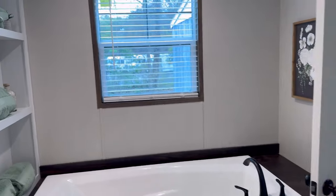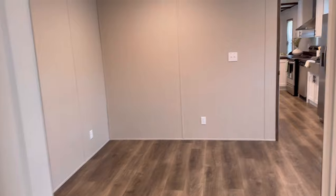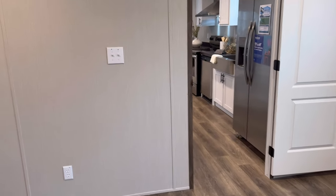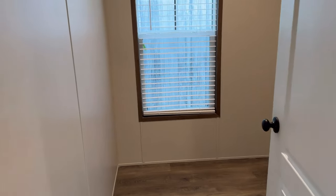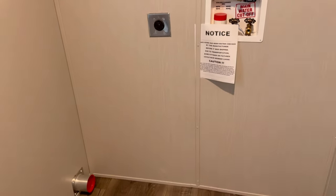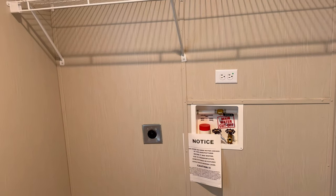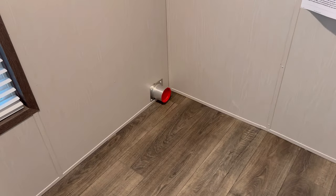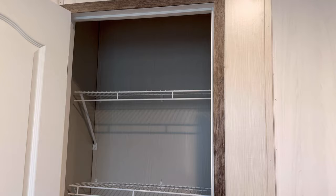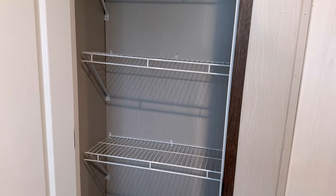Heading back toward the kitchen and down the hall — right off the kitchen is the laundry room all to itself with plugs for the washer and dryer and a dryer vent. And behind this door — whoa, it's a pantry! I've never seen a single wide with a pantry ever. That's really nice.